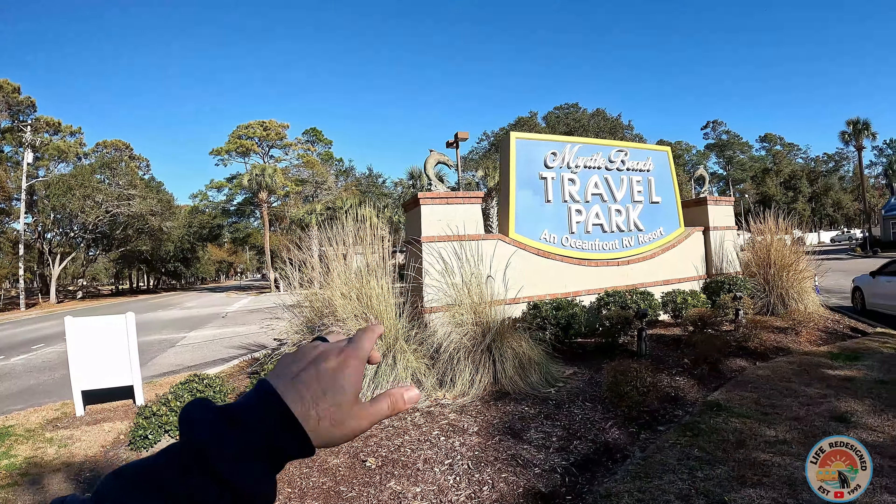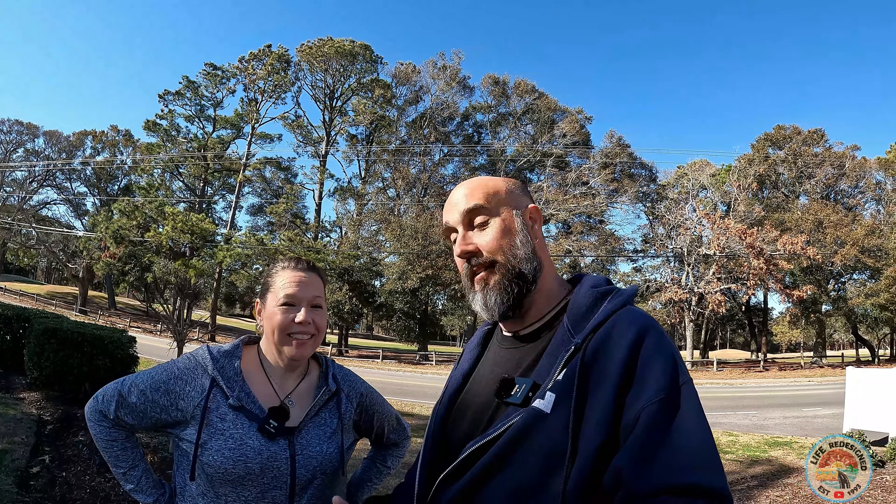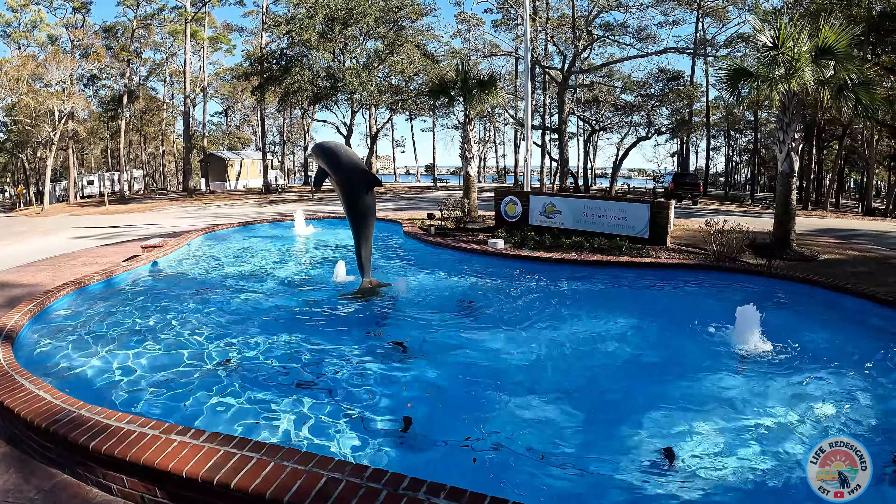Like secluded, but yet you're near stores and I just don't want to be in the thick of it as Myrtle Beach. Most of it is in the thick of it. Well, as luck would have it, Carrie, today is your lucky day because we are at Myrtle Beach Travel Park. Let's go.